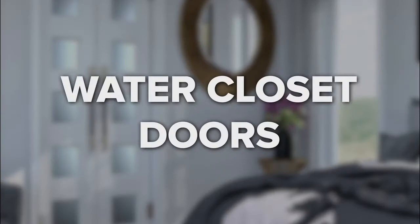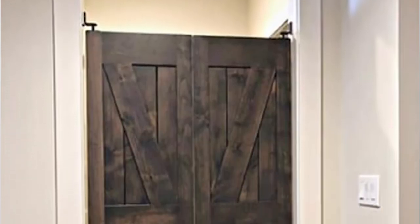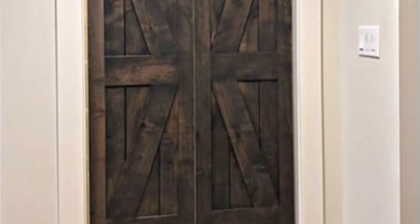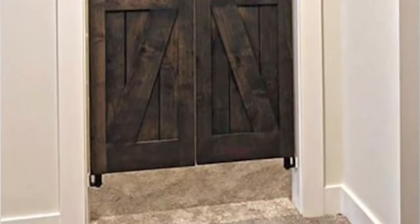Water closet doors. These saloon doors provide a great visible barrier for a water closet. Since water closets are typically a small space, these doors allow for maximum entrance clearance and require less space when opened than a traditional door. Most saloon doors can be customized for the correct height to ensure the privacy desired.